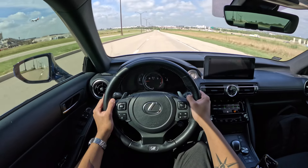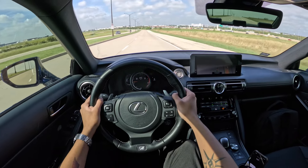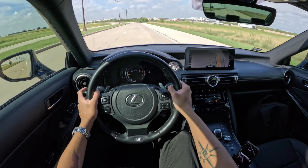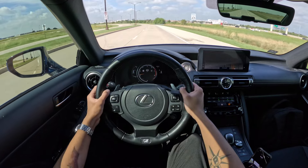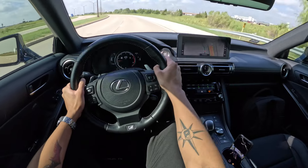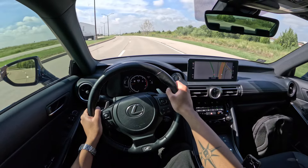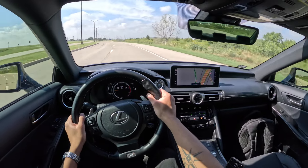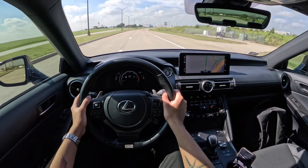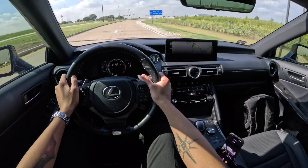Another thing that's bothering me is the turn signal — I hate how it goes back to center, so you have to keep pressing the other way and then you put the other signal on. Some brands did that for a while — Lexus did it, BMW did it — and they went away with it because nobody liked it. There's no need to complicate a simple procedure. When you use the signal, just keep it down so when you're done you can push it back up. I don't see the point of it going back to center.